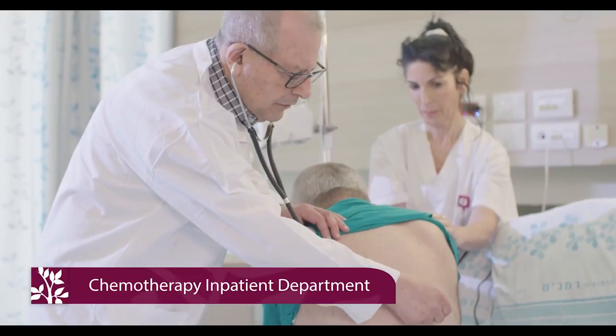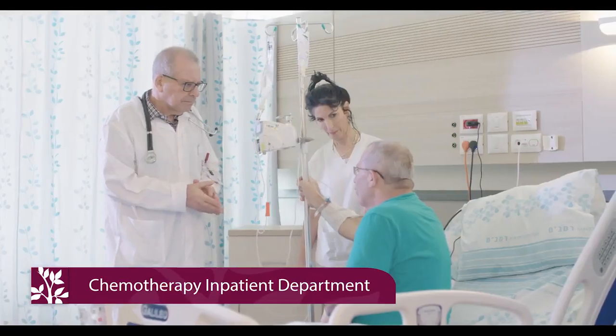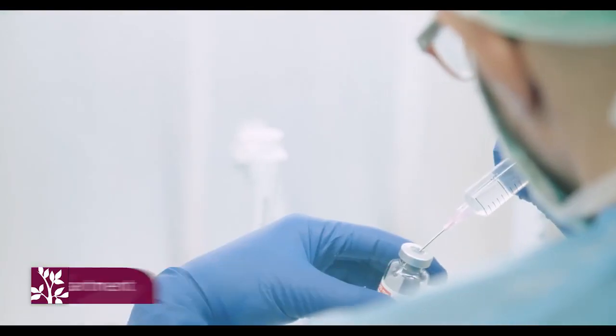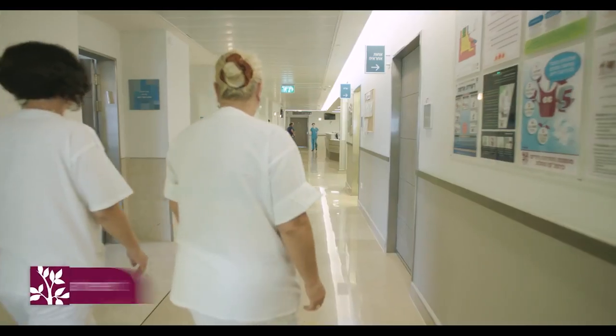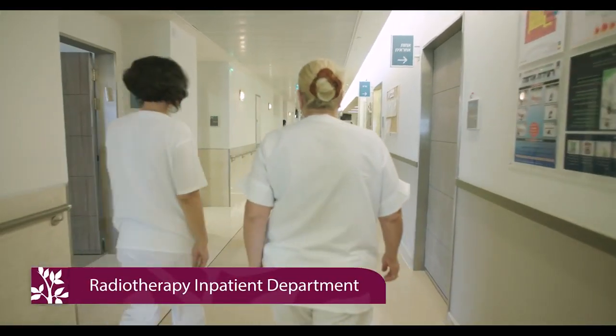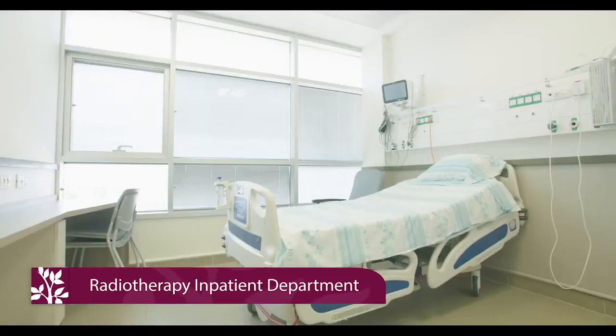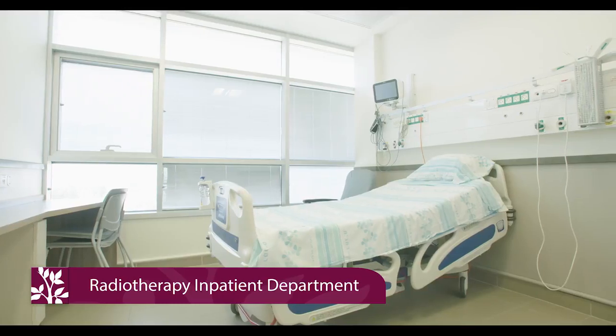The chemotherapy inpatient department includes 25 beds and a pharmacy for preparing cytotoxins on the spot. The new radiotherapy inpatient department includes 25 beds in 14 single or double high-standard rooms.